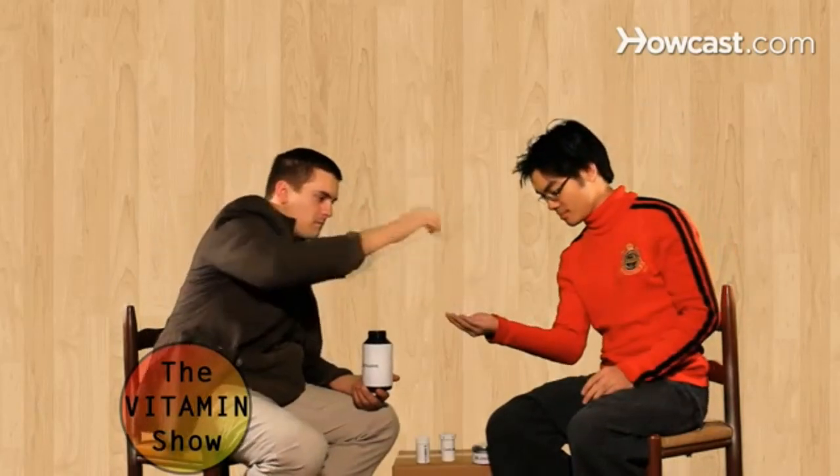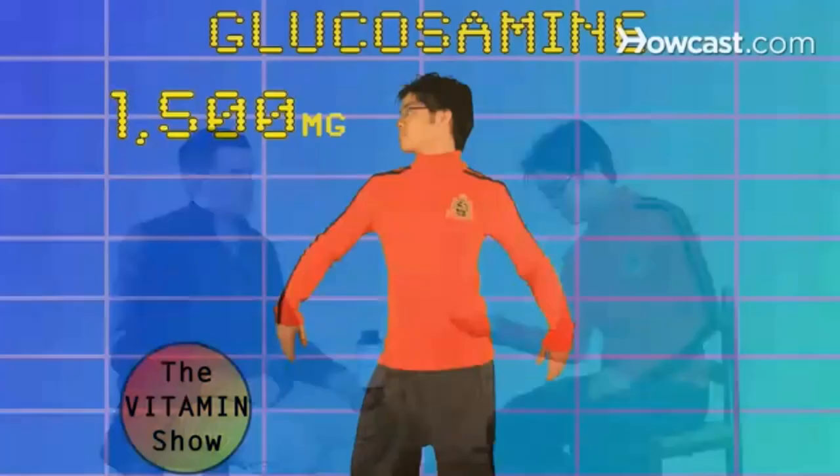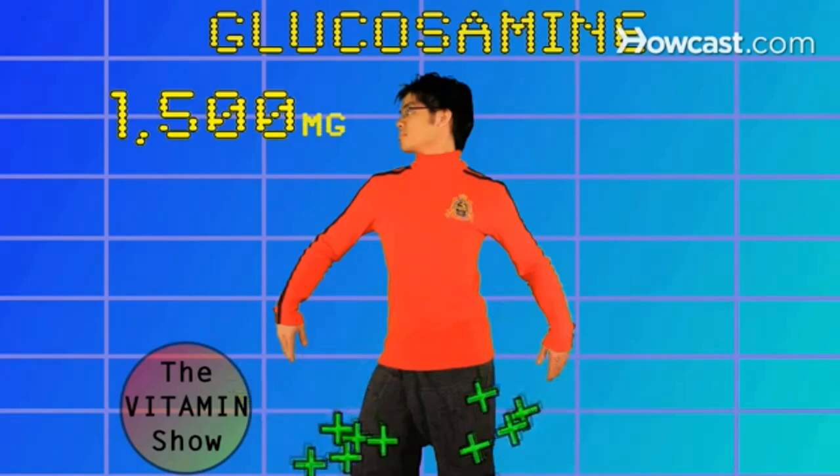Step 5. Take care of your joints with 1500mg of glucosamine per day. A natural compound found in healthy cartilage, glucosamine can reduce joint pain and stiffness and prevent the progression of osteoarthritis in the knees.